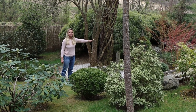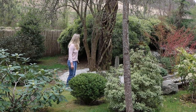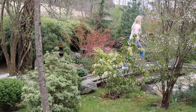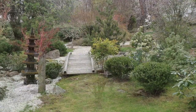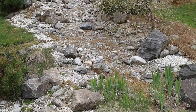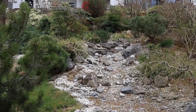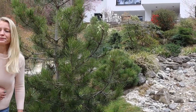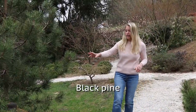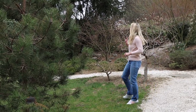Before we do, this area here we have recently graveled, so it looks now nice and fresh again. Now walking along the pathway, here is an area where we have our black pine and some mugo pines, and also some more maples, but those aren't open yet either. So let's walk this way today.